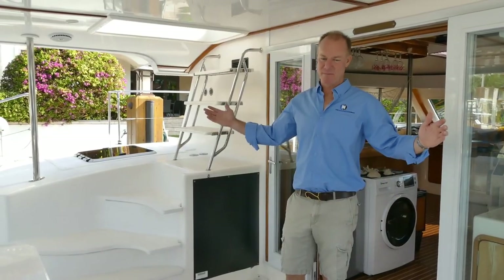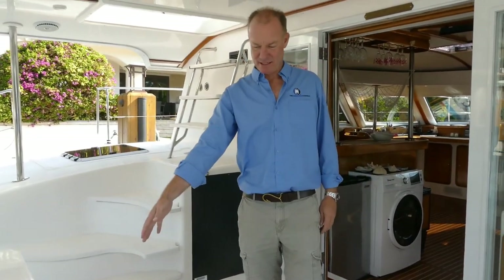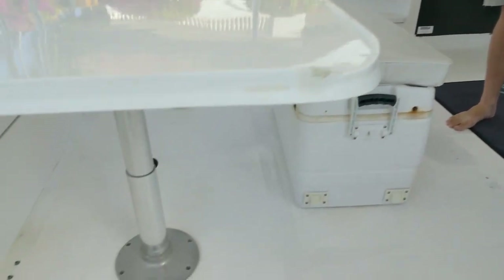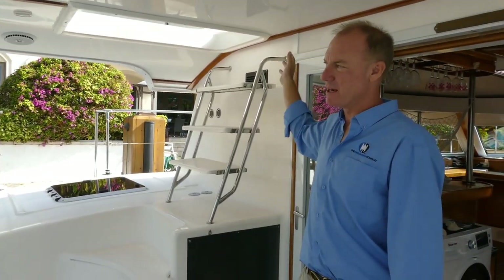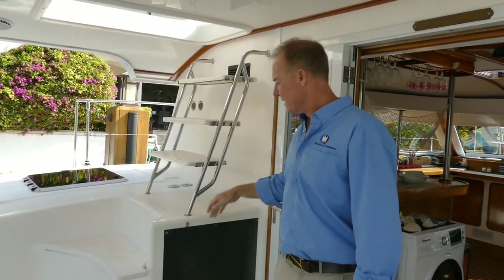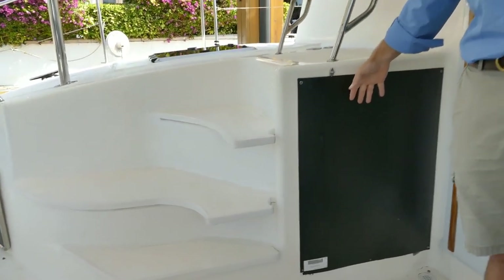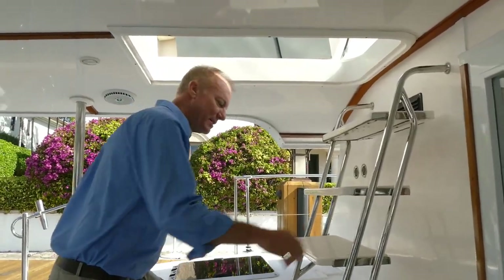Large aft cockpit area. You've got seating here and there, a bench seat that's also a cooler. This table raises and lowers if you want to adjust it. Lighting throughout the space. This leads up to the flybridge — a really nice, well-equipped helm with a huge space up there. There's a concealed space here; if you want to put an ice maker or a fridge, you definitely have the space to do it.